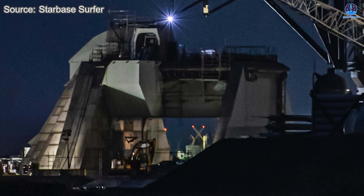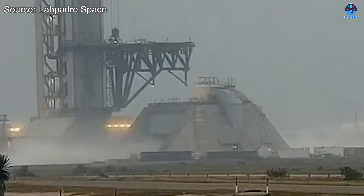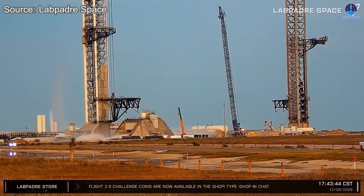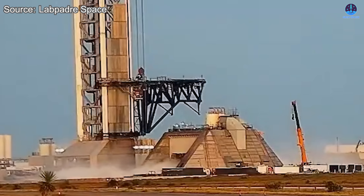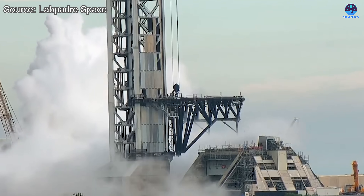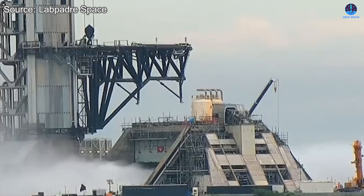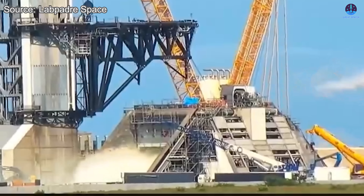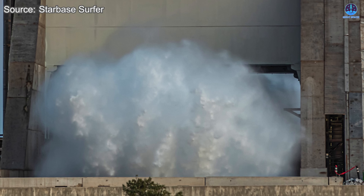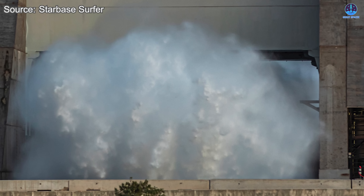SpaceX has been conducting continuous testing at Pad 2, most prominently the flame trench deluge system, designed to protect the pad and vehicle by dispersing vast amounts of water to mitigate heat and pressure. The latest deluge test occurred on the afternoon of the 10th, with additional tests on the 9th and 5th — three full-scale deluge activations within a single week. Footage from closer vantage points makes the system's power unmistakable: the spray reaches significant height and the volume expelled from the nozzles demonstrates readiness to support much more powerful vehicles.